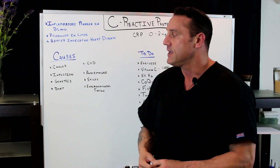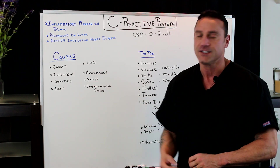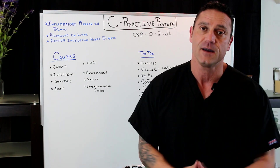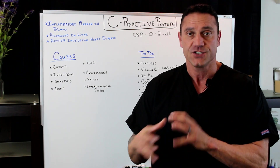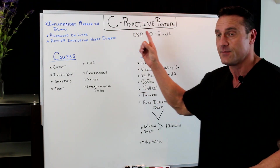First, see what's going on and what causes it. Things like cancer, infections, genetics, and diet — are you on the standard American diet? Are you eating your way to inflammation? Gluten, wheat, soy, dairy, eggs, and sugar can all cause systemic inflammation, which will increase your C-reactive protein marker.